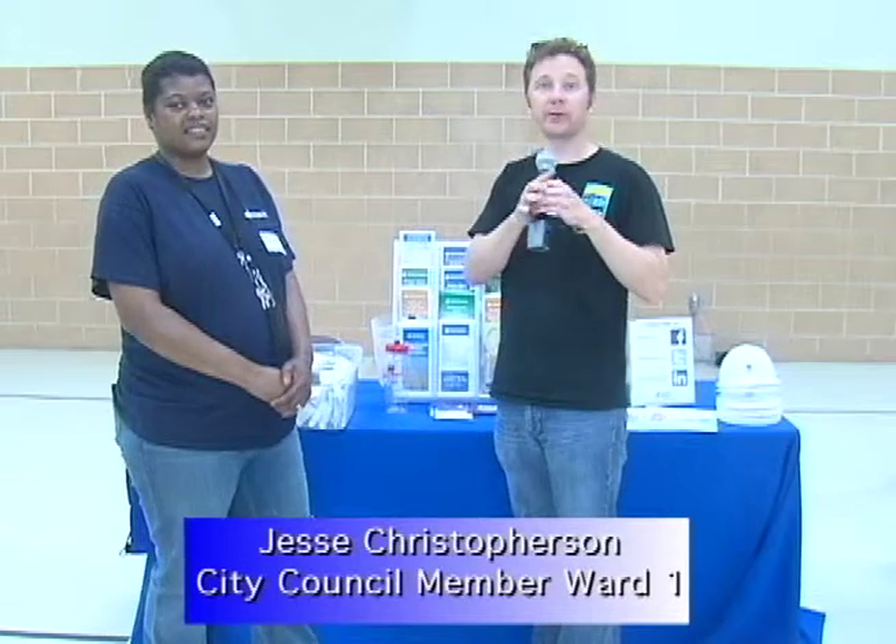Hi, I'm Jesse Christopherson, city council member representing Ward 1 in Mount Rainier, Maryland. We're here at the first annual community services fair, and with me today is Marshall Watson from Washington Suburban Sanitary Commission.